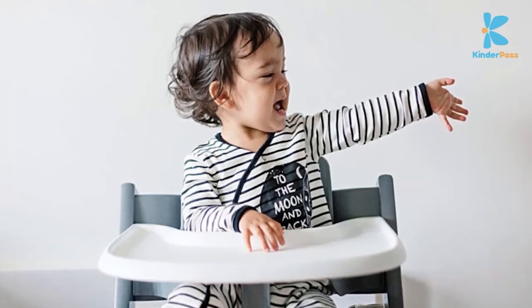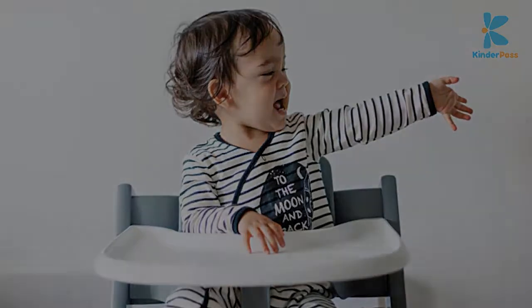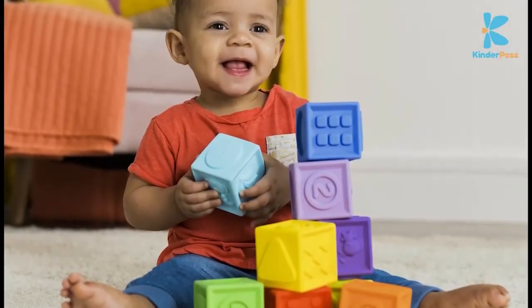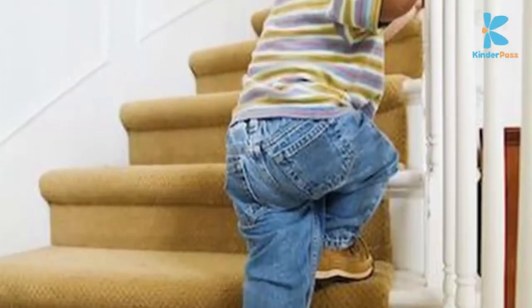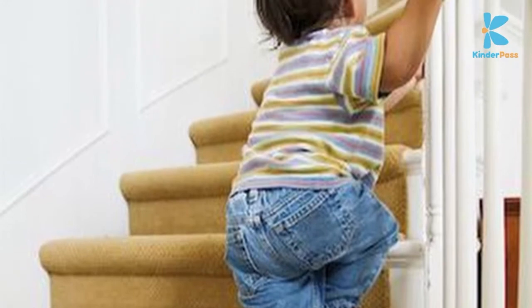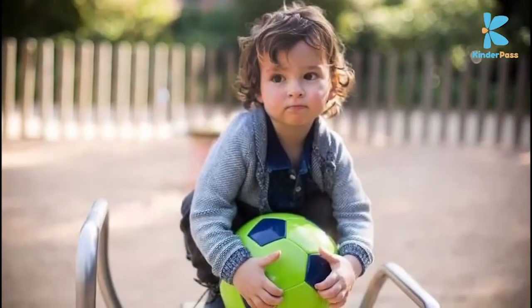Is able to say the names of those familiar to child. Is able to stack three to four blocks at least. Is able to walk up the stairs independently holding on to a hand railing. Is able to throw a ball underhand while sitting or standing.